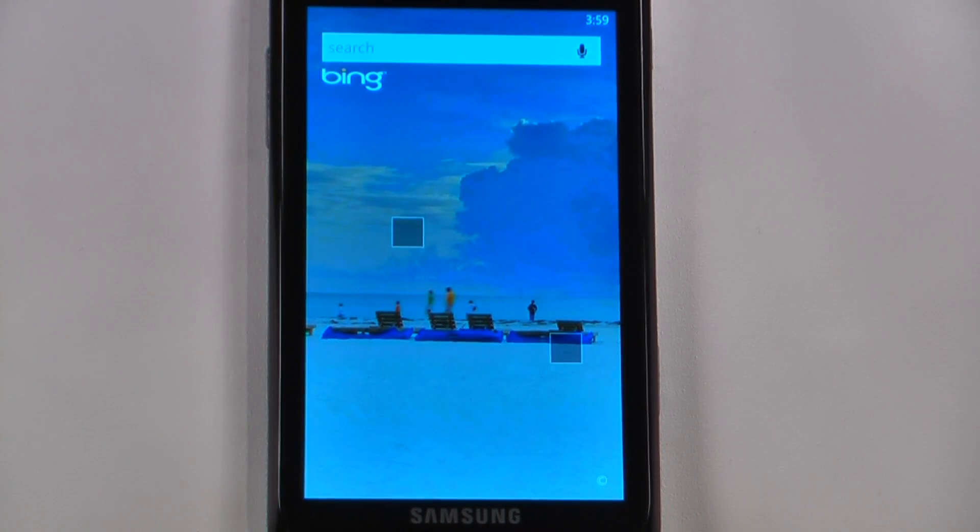Hey everyone, Daniel Webster here from Pocketnow.com and this is another episode of the Windows Phone 7 app roundup in which we review 5 applications in 30 seconds each. So let's get started.